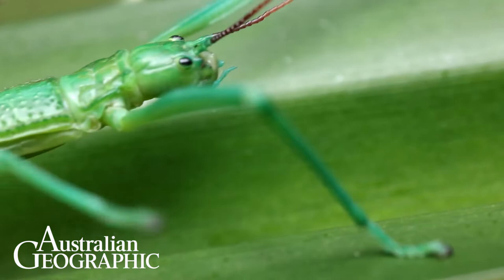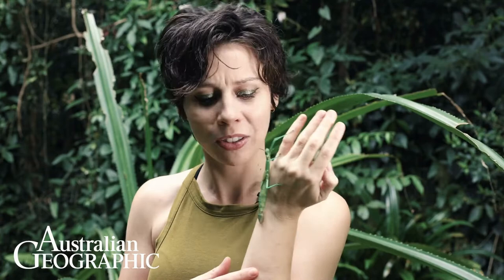Many stick insects have vestigial wings, which are a leftover from an ancestor that could fly. Males have longer wings which they can sort of use to fall more slowly.